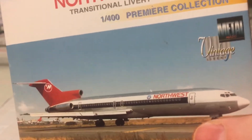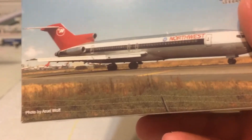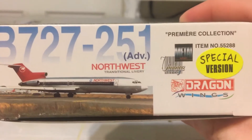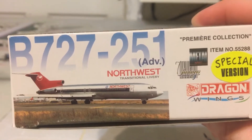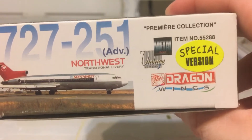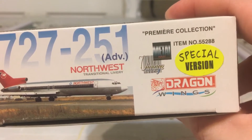So you have the aircraft, an actual picture of it, and then credits for the photographer. On the first panel you have Boeing 727-251, Dragon Wings special version, Premier Collection, item number 55288.